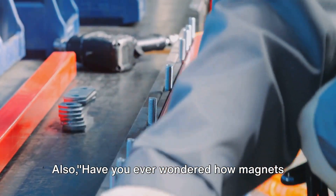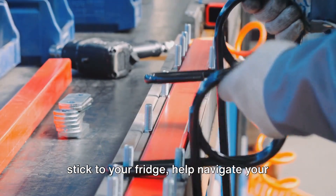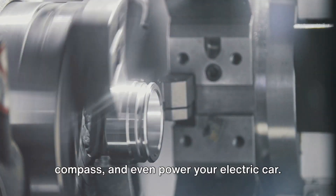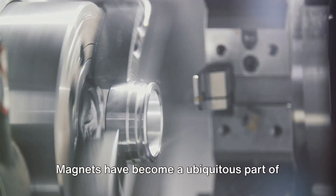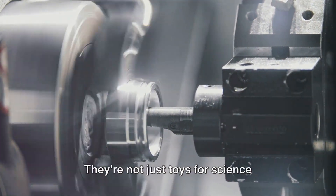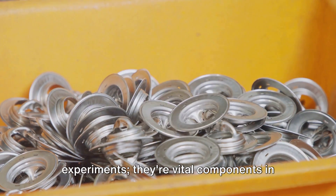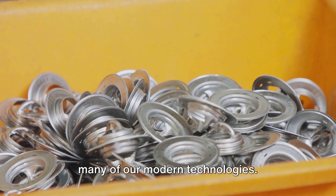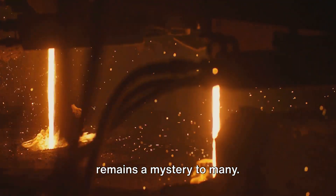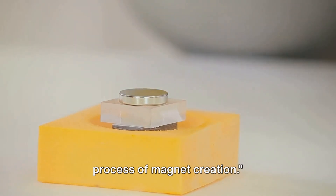Have you ever wondered how magnets are made? Those mysterious objects that stick to your fridge, help navigate your compass, and even power your electric car. Magnets have become a ubiquitous part of our daily lives, silently serving us in ways we often overlook. They're not just toys for science experiments — they're vital components in many of our modern technologies. The process of making them, however, remains a mystery to many. Stay tuned as we unravel the fascinating process of magnet creation.